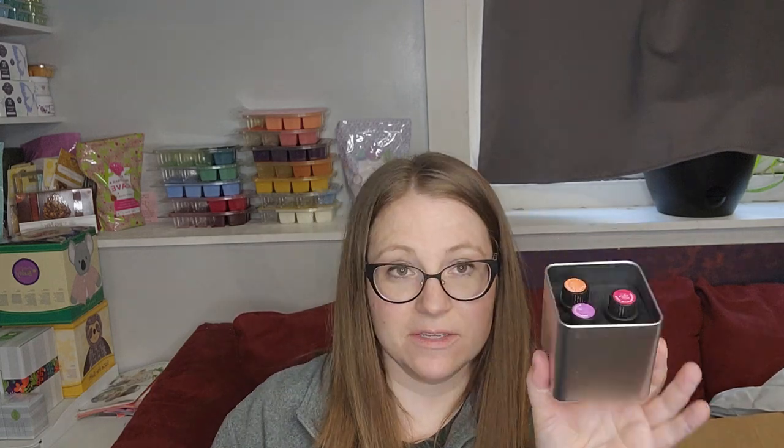This set is called Sweet Sunshine, and they have three oils in them, so these are perfect for gifting. The oils are smaller than our regular catalog items — these are five milliliters rather than 15.